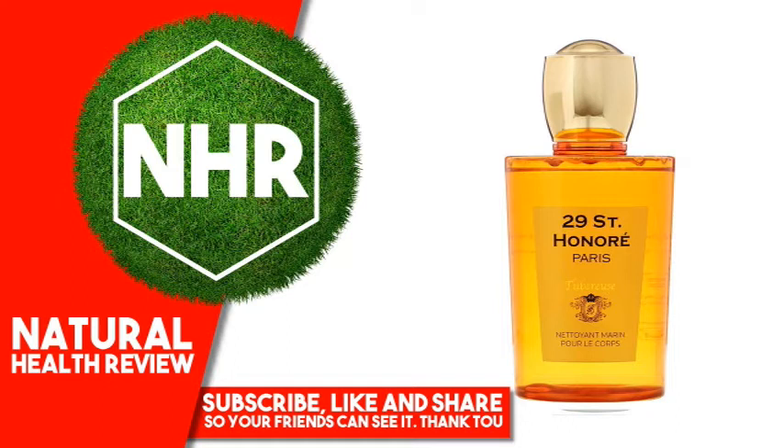Prunus armeniaca (apricot) kernel oil, ribes nigrum (blackcurrant) seed oil, sea salt, hydrolyzed hyaluronic acid, arginine, aspartic acid, alanine, cysteine, glutamic acid.